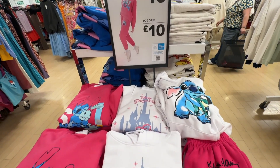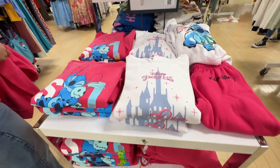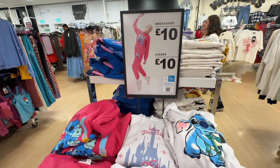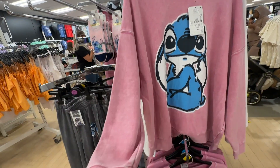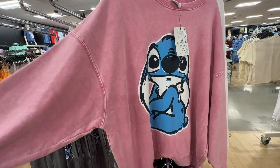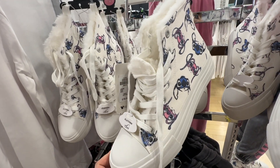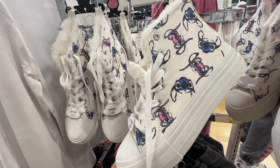If you're looking for some cosy loungewear, they've got loads of Disney trackies. These are Lilo and Stitch ones, just £10. This sweatshirt is so nice — really faded and distressed, gorgeous fabric, £16. And they even have the matching high tops with fur line. These are £18.